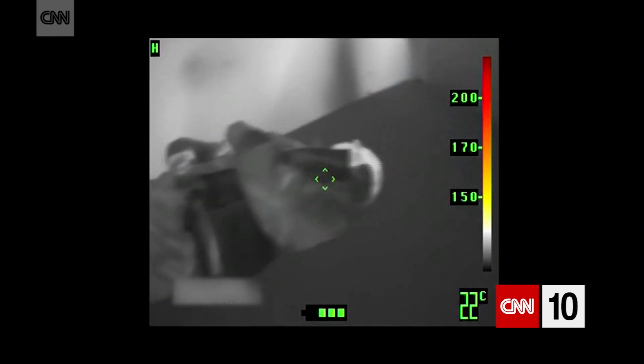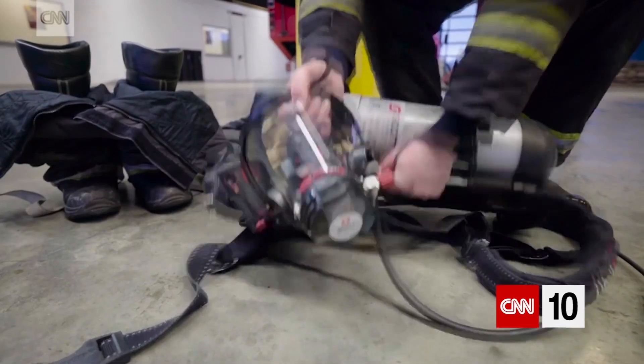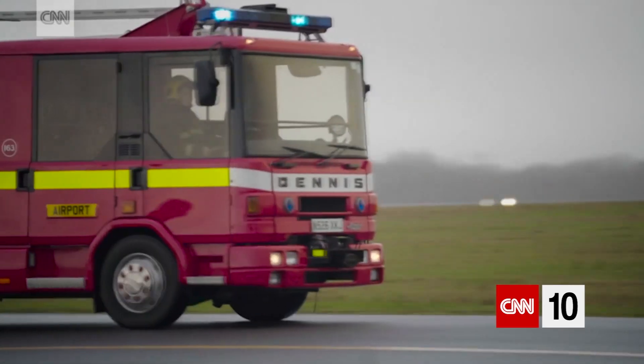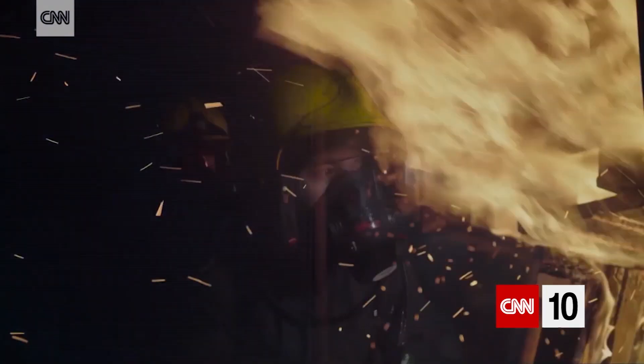Significantly, that firefighter can still scan the room and find a victim. You can imagine the environment in which these products go in — they don't really get treated that well, even though they're technology. So the fact that the firefighter can forget it's there and go in and it can live up to whatever they're doing was the real challenge.